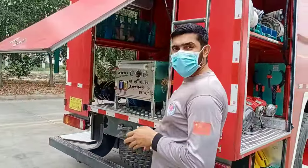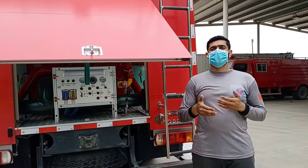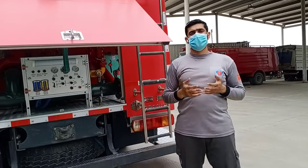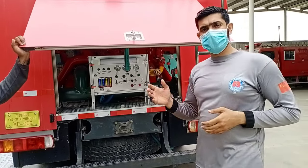Now let's move on to the fire vehicle operating system. Inside our fire vehicle is a 290 horsepower water pump that we use to put out fires in large buildings, which is operated by a control system attached to the back of the fire vehicle.